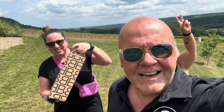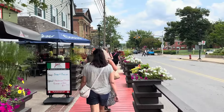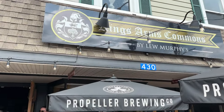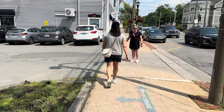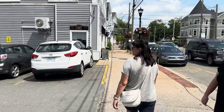We just stopped at Benjamin Bridge Winery, and this is only winery number two. Clearly some people need food, so we're now in downtown Wolfville going to try to find somewhere to eat. Hello there, lightweights. How many miles are we walking in town?